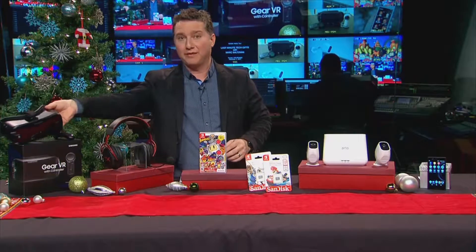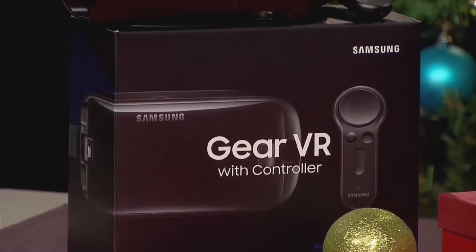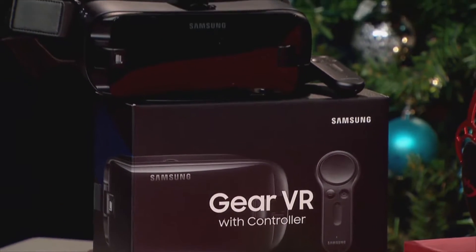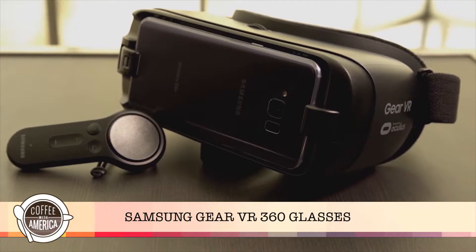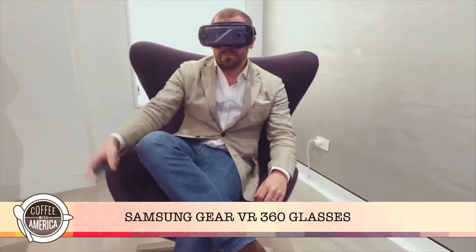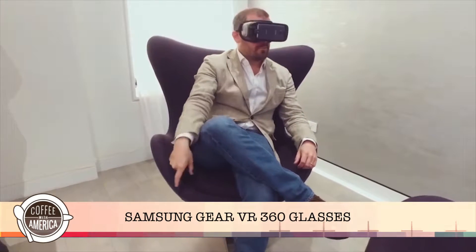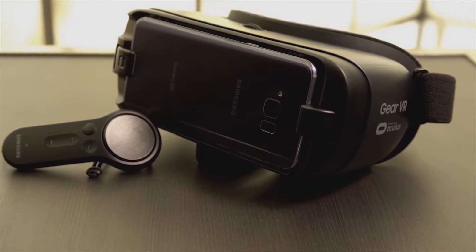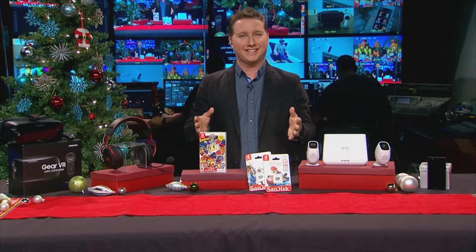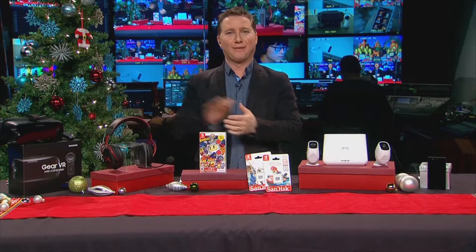Let's start off with the Samsung Gear VR with controller. Samsung has brought virtual reality, immersive VR to the masses with an affordable and portable solution. You simply snap in one of the many compatible Samsung smartphones and then you're whisked away to these amazing virtual experiences. Over thousands of apps and games, because Samsung has a partnership with Oculus. It's only $129 and it's portable.